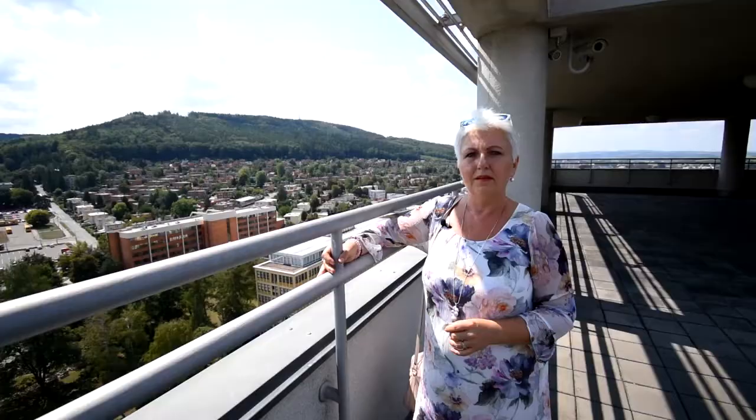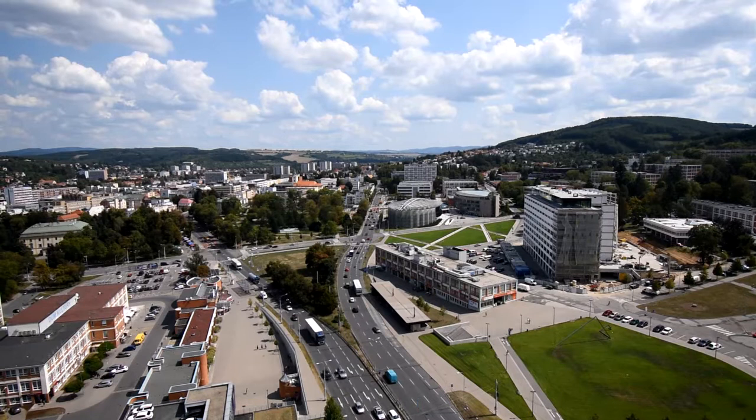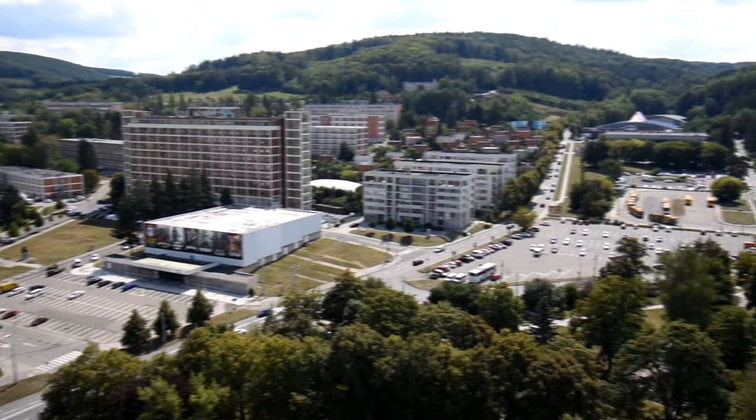The terrace of this building is also one of Zlin's popular attractions, because it offers a stunning view of the city, especially the area built by the footwear magnate. You can see the centre of the town, including Labour Square, with the Bata houses for workers. When he was building his empire, Tomáš Bata knew his workers would need housing, and he built whole districts for them.